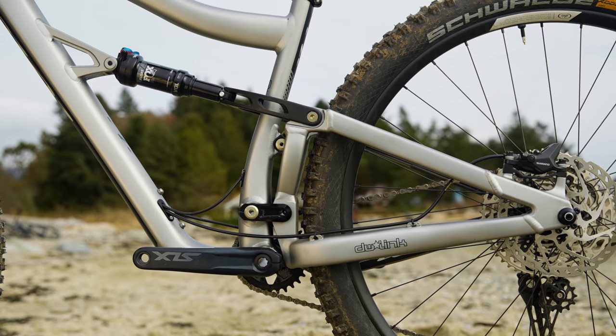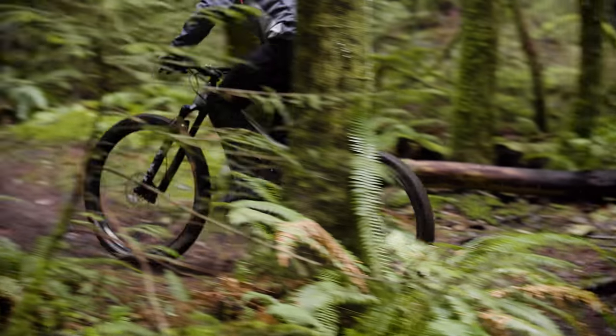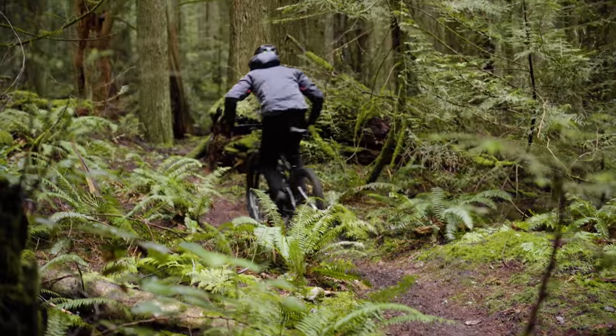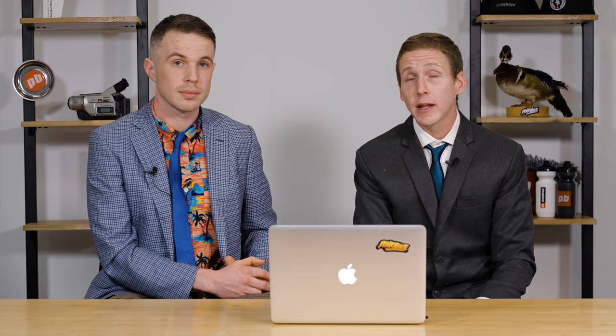Ibis is a brand known for its long-term relationship with the DW Link, and this bike is no different — however, it's a more refined version that aims to give more frame stiffness at a lower frame weight. The result on the trail is a bike that rewards your pedaling: if you pedal hard, this bike is going to answer and you're going to go a whole lot quicker.